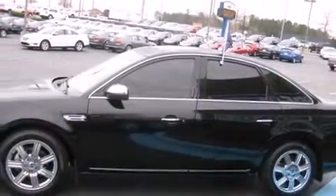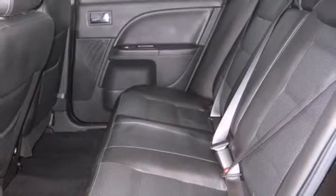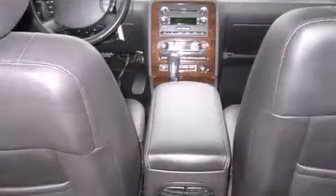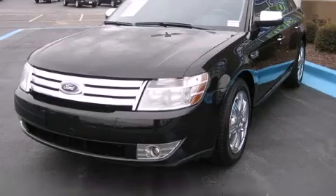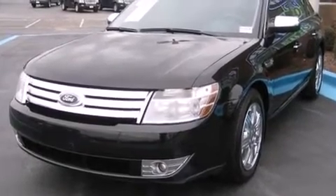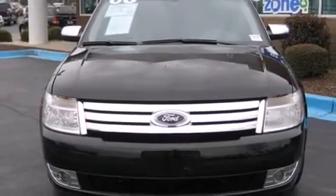A wealth of standard features mean that you no longer have to sacrifice. Like heated seats, front and rear cup holders, an automatic dimming rear-view mirror, front fog lights, remote keyless entry, and seat memory. Features such as automatic climate control and leather upholstery prove that economical transportation does not need to be sparsely equipped.